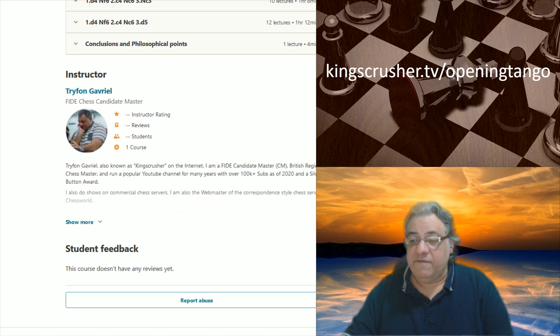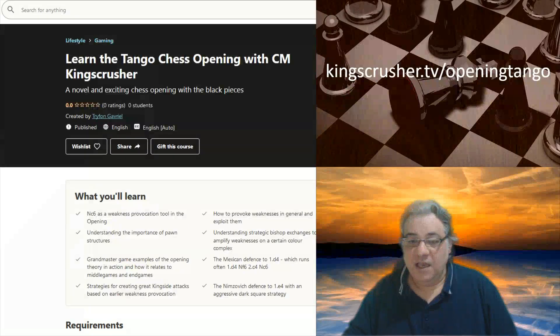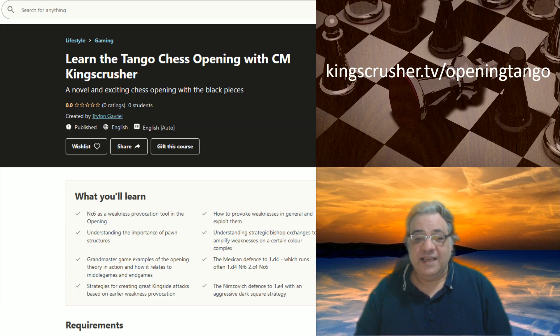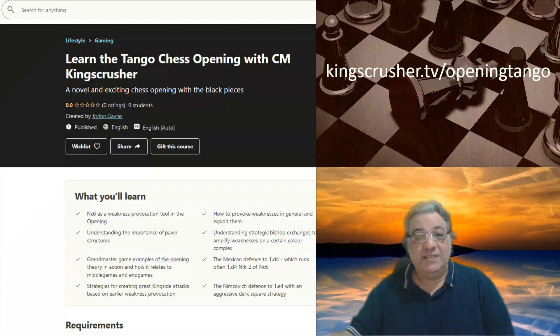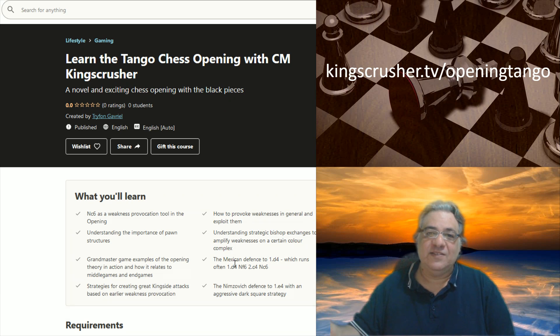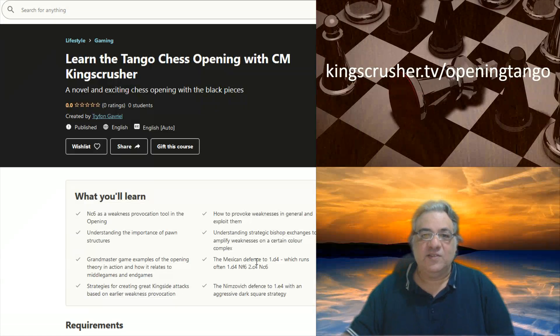I've really had a blast doing this course over the last few weeks. I'll put a link in the pinned comments as well. Basically, kingscrusher.tv/opening-tango — I called it that because it's like tangoing the knight to both e4 and d4. As I say in the course, I don't recommend d4 Nc6 because white always has Nf3, pushing into Chigorin territory, so I prefer the Mexican defense move order.